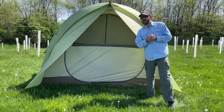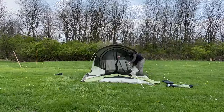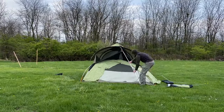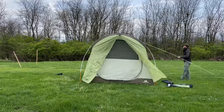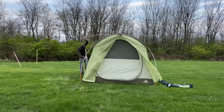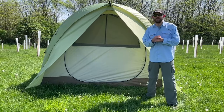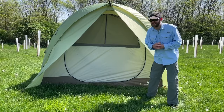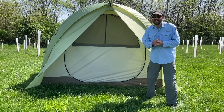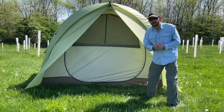The first con of the REI Wonderland is the setup. This is by far the most difficult tent to set up out of any tent on this list. If you want a tent you can set up by yourself relatively easily, you should consider another option. It's a complex tent with different parts than you'd see in a more traditional dome-style tent, and it's pretty tricky to put together. Definitely think about that if an easy setup is important to you.